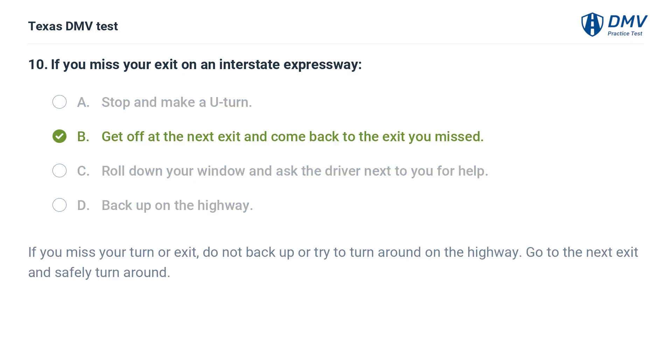The correct answer is B. Get off at the next exit and come back to the exit you missed. If you miss your turn or exit, do not back up or try to turn around on the highway. Go to the next exit and safely turn around.